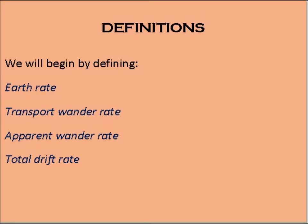Definitions. We will begin by defining earth rate, transport wonder rate, apparent wonder rate, and total drift rate.